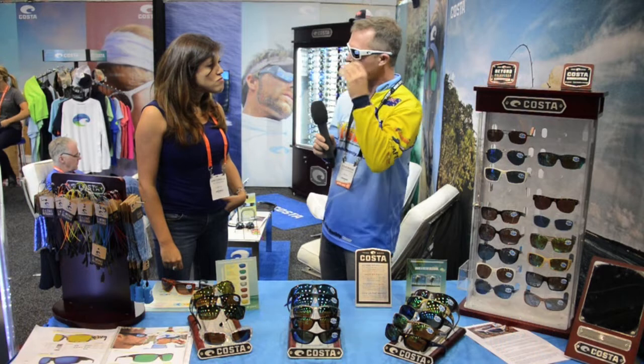If you have any information about these frames and lenses, you can check them at www.costadelmar.com. For inquiries in Australia, you can check out Blackbeet Marine — they're our distributor. Fantastic, thank you for taking the time to show us. They look great, the technology behind them is impressive, and we look forward to seeing them in our tackle stores over this summer.